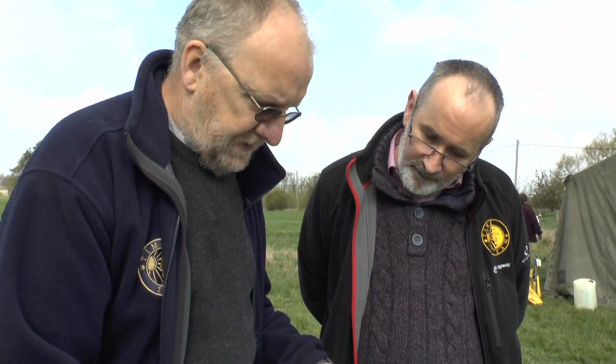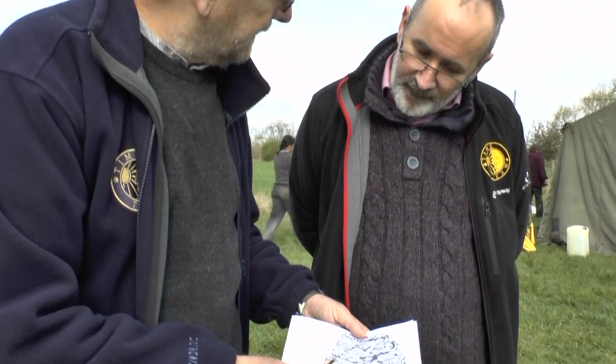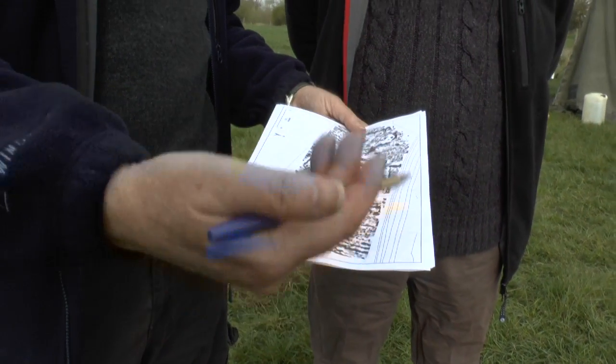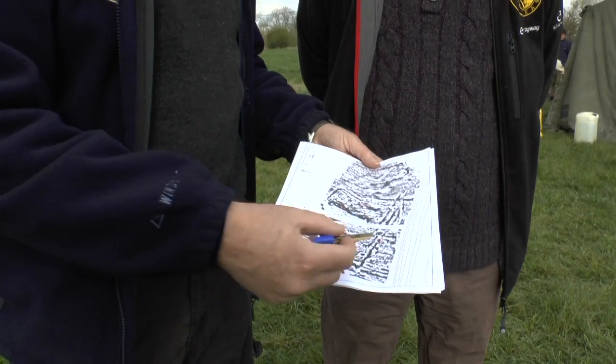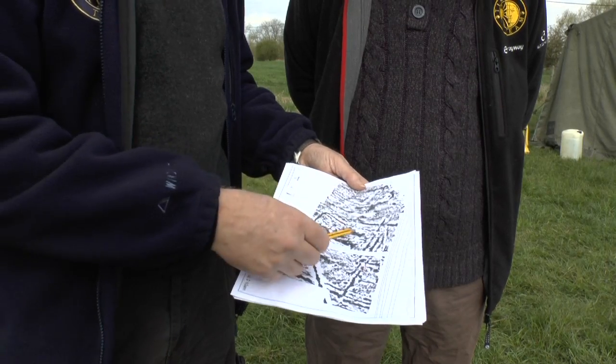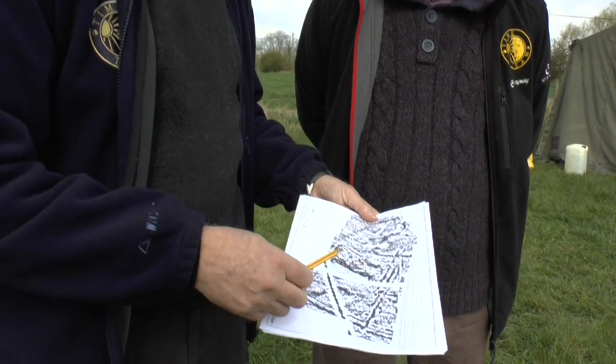The other ditches show much more clearly and that's because they're filled up with organic material, burnt material and so on. So you've got the clear plan of the area that the villa's set within, but not a clear plan of the villa itself.